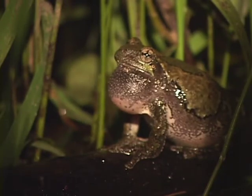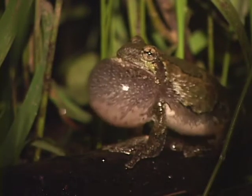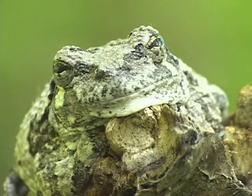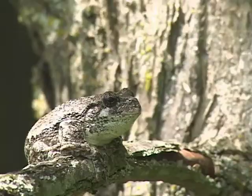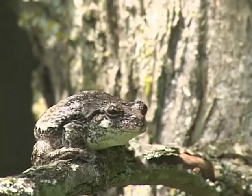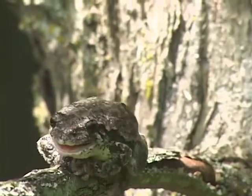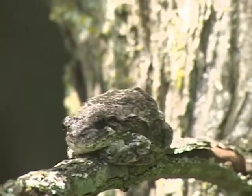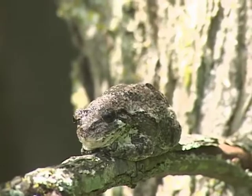Gray tree frog is one of my favorite species. It is appealing in that it can twist its neck, and that way it looks a little more animated than most other frogs — it can look you in the eye or search for prey by twisting its neck around as it feeds in trees.